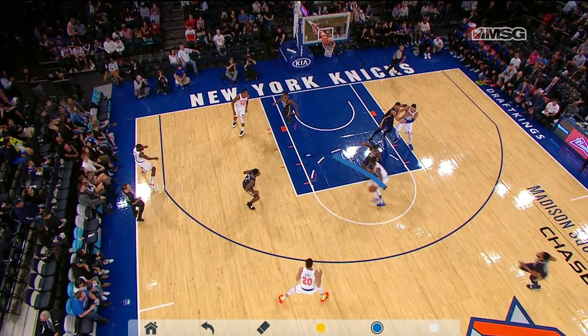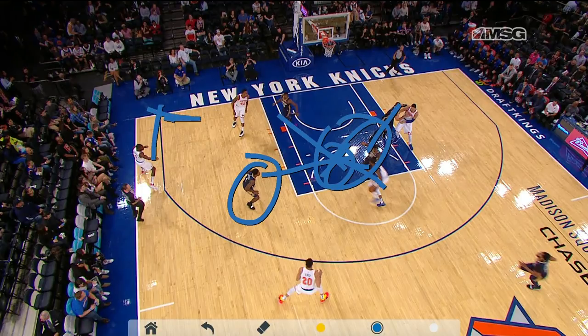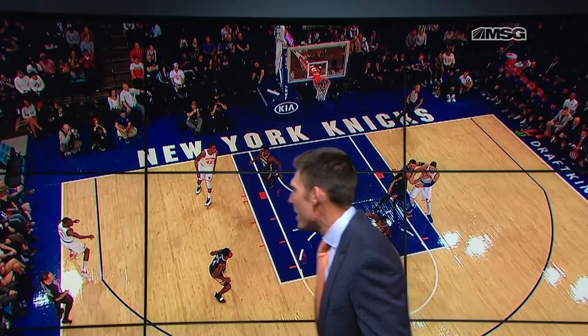Look at what happens when you flatten the defense and get into the paint. This defender is watching the ball, this defender is watching the ball — everyone's watching the ball. Tim Hardaway Jr. slides to the corner where he gets wide open, and Emmanuel Moutier, by pushing it, draws the defenders and finds a wide open jump shooter.